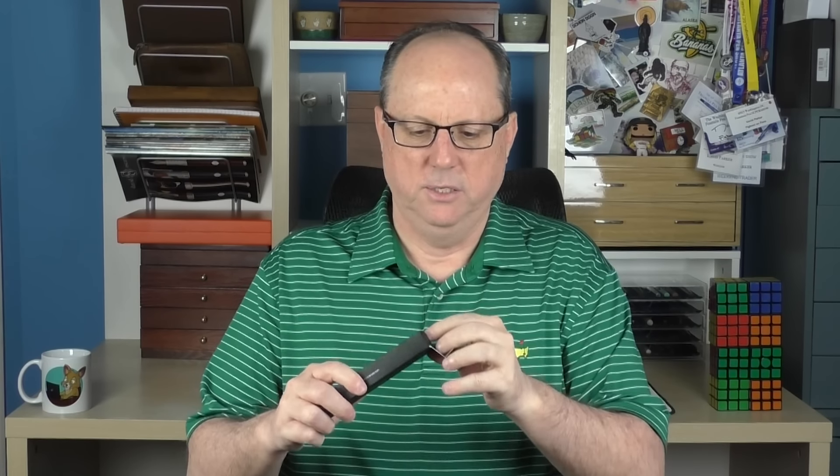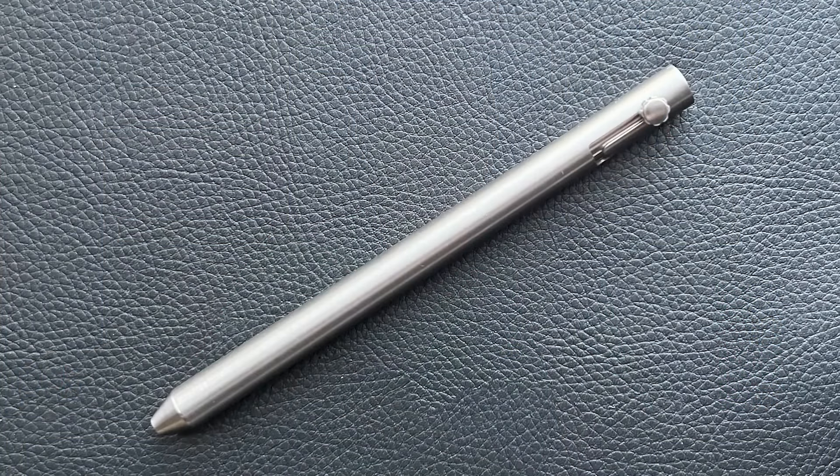The pen arrives in this simple cardstock box, and inside we have a bag, and inside that bag we have a pen — this is the Enso Bolt. Now, this is the first bolt-action fountain pen I have ever seen. I'm not quite sure if it's the first one ever made, but it's the first one I have seen.